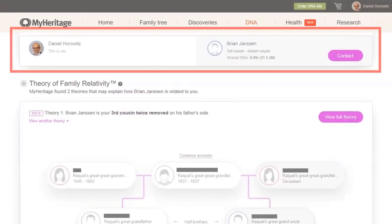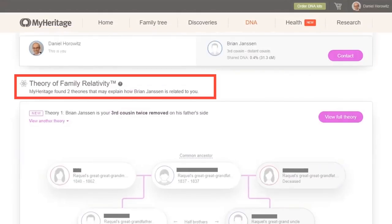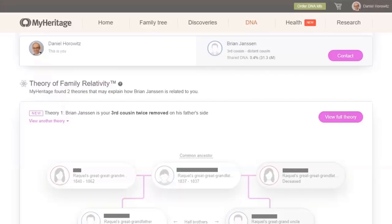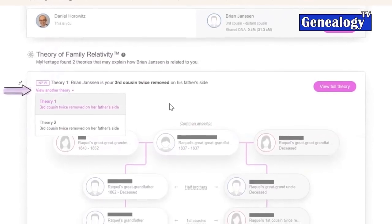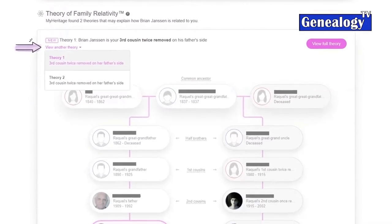The first thing MyHeritage will tell you is about the theory. Here, MyHeritage found two theories and demonstrated how Brian is my third cousin twice removed on his father's side. I can view other theories as well — in both of them he is my third cousin twice removed, but depending on how he is related to me, the theories will vary. Going into the full theory and understanding how this chain was created is the magical part.